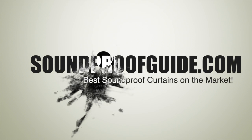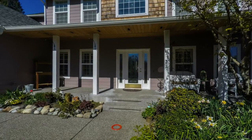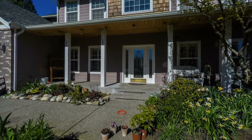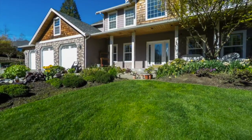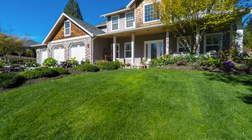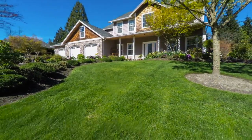Hello everyone, welcome to soundproofguide.com. In this video I'll talk about the top soundproof curtains on the market today. I used to live in an area where our neighbors had a loud barking dog that would drive us crazy. They also had a four-wheeler that would drive around the house over and over again. It was our first house and needless to say it was a little bit in the boonies, so we bought our very first set of soundproof curtains.